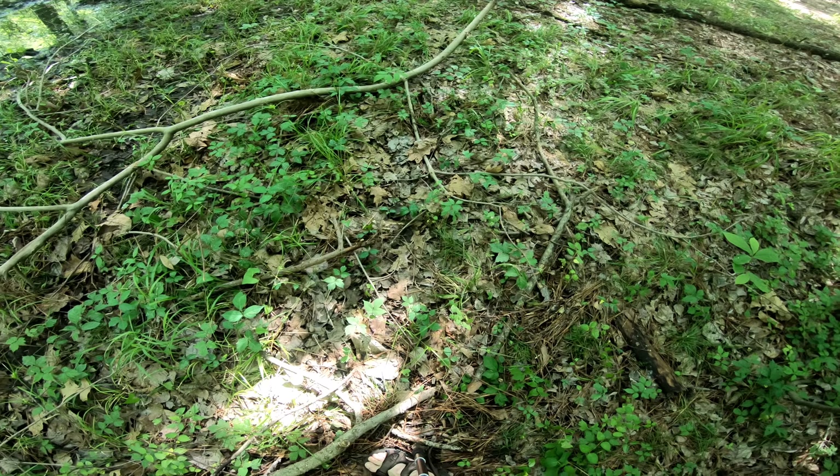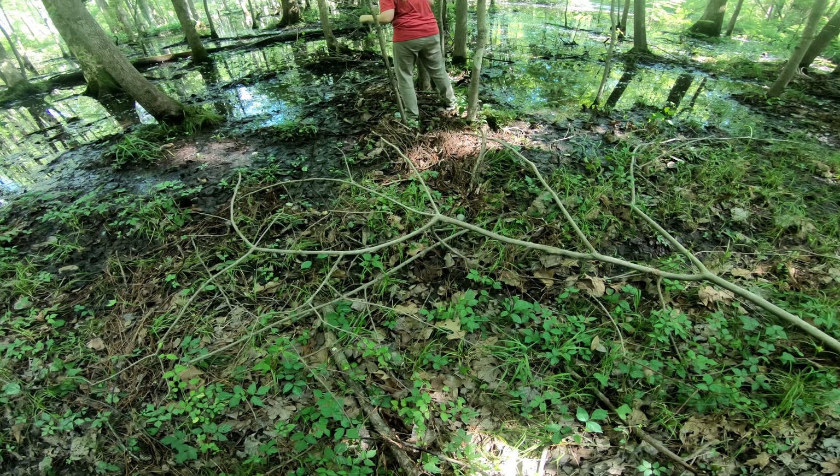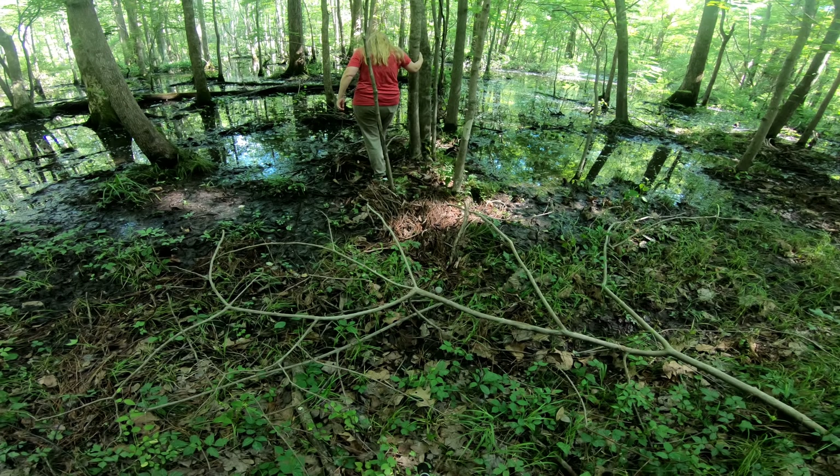As I'm walking around in my sandals I'm glancing around and seeing a bunch of leaves of three — I think I'm in trouble. I just got over something I got on my arms that finally stopped itching after three weeks, and now I'm walking right back into it because I'm not even paying attention.